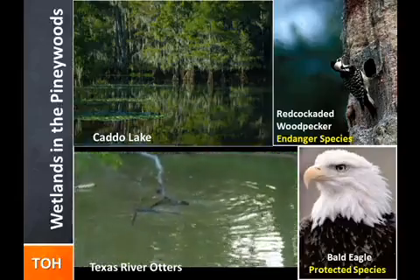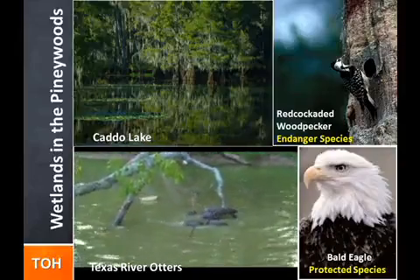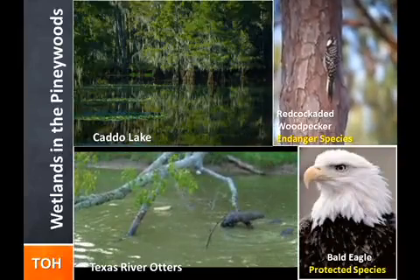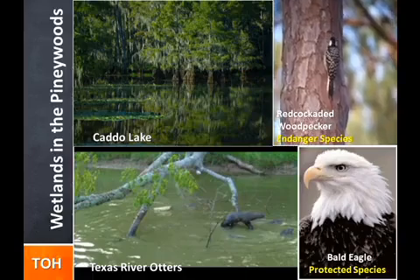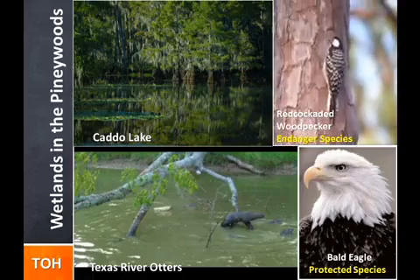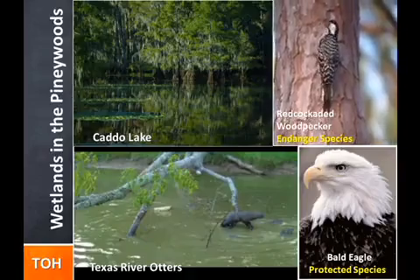The Piney Woods receives abundant rain, supporting not only the pines, but also woodland specialties like sphagnum mosses, ferns, pitcher plants, sundews, pipe warts, and orchids. Streamside stands of beech and oaks, elm, and magnolia also benefit from the heavy rainfall.